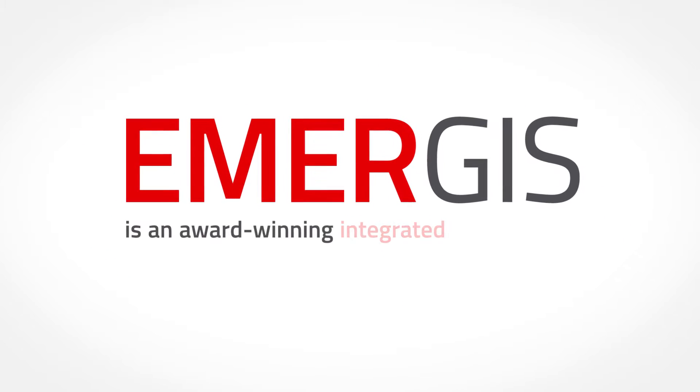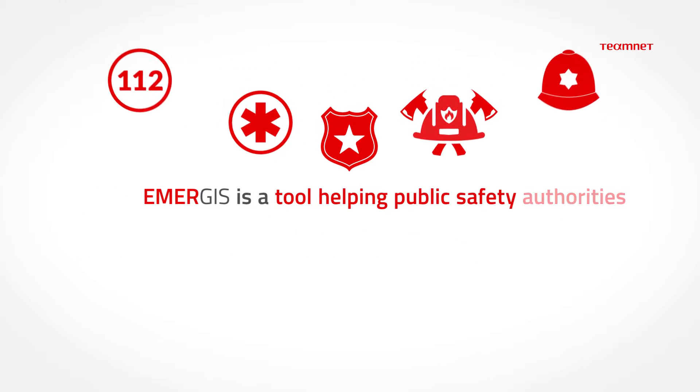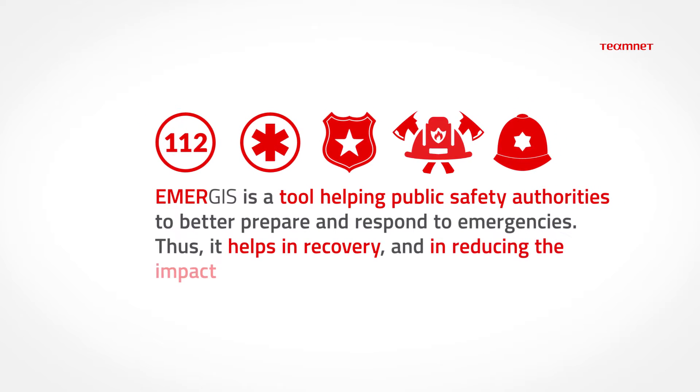Emergis is an award-winning integrated software solution for the management of emergency situations. It is a tool helping public safety authorities to better prepare and respond to emergencies, helping in recovery and in reducing the impact of future emergencies.